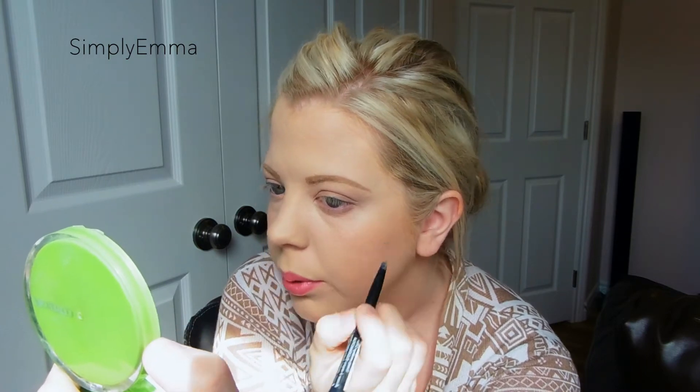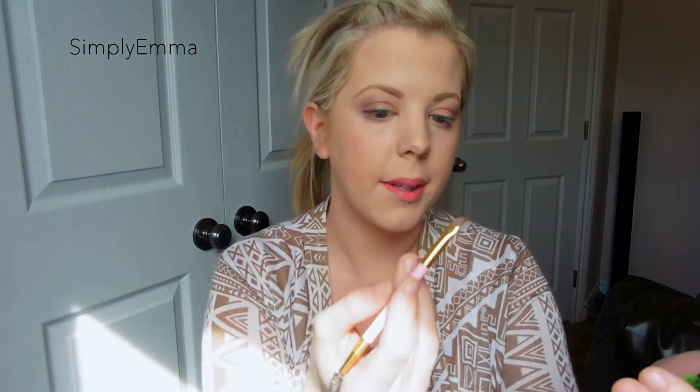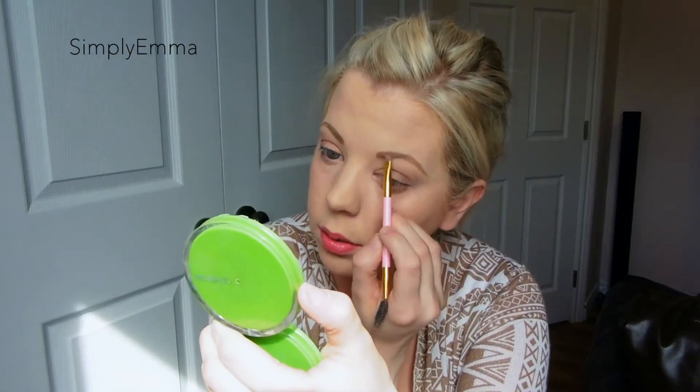I wanted to try the Whiteningr lightening eyebrow product but it's so expensive I just can't justify it when I don't mind the eyebrows I have now. So I'm using my Quo eyebrow palette — the lighter color brown, as most of you know from my tutorials. Oh, and I have a pimple in my eyebrow that's just bothering me.